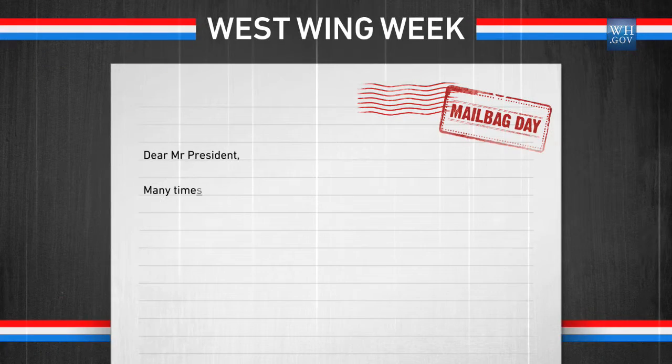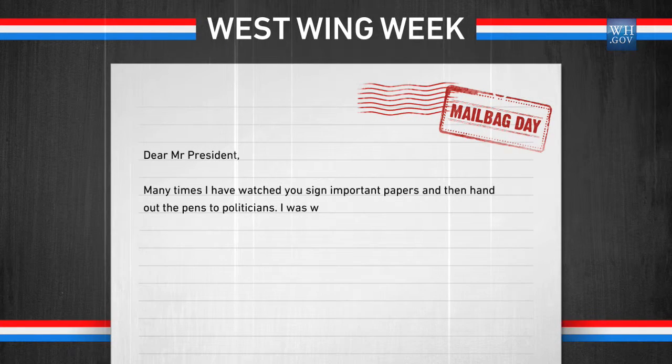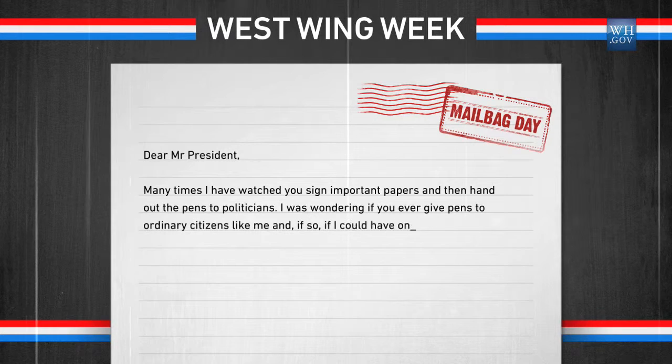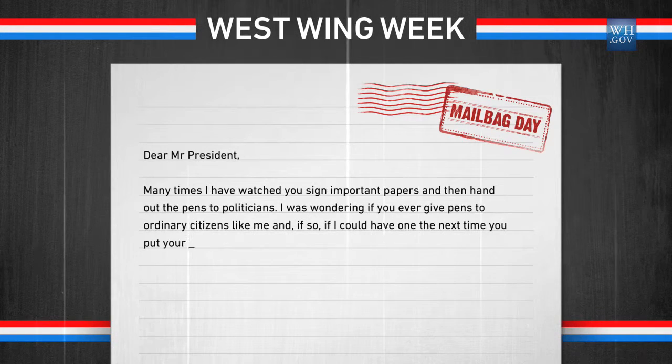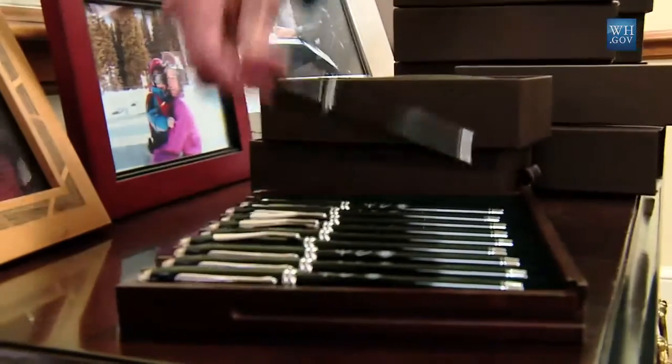Our final letter comes from Robert Reed in Rochester, Washington. He has two questions: I have watched you sign important papers and then hand out the pens to politicians. I was wondering if you ever give pens to ordinary citizens, and if so, if I could have one. As with all matters paper and pen related, we need to check in with the White House Staff Secretary Lisa Brown. Robert, thanks so much for writing. As you noted, the President regularly gives pens to members of Congress, who obviously have done a huge amount of work to get a bill passed. In addition, he often gives pens to individual Americans who have been either deeply affected by an issue or have worked really hard to get a particular piece of legislation passed.